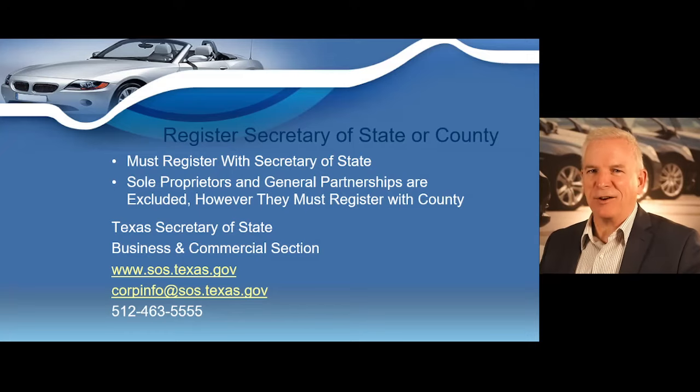You must also register your business name with the Texas Secretary of State and include copies of each registration with your dealer license application. Sole proprietors and general partnerships are excluded from this requirement, however they must file an assumed name certificate in any county they operate if using a name other than their proper name. For additional information, contact the Texas Secretary of State's business and commercial section at corpinfo@sos.texas.gov or by calling 512-463-5555.